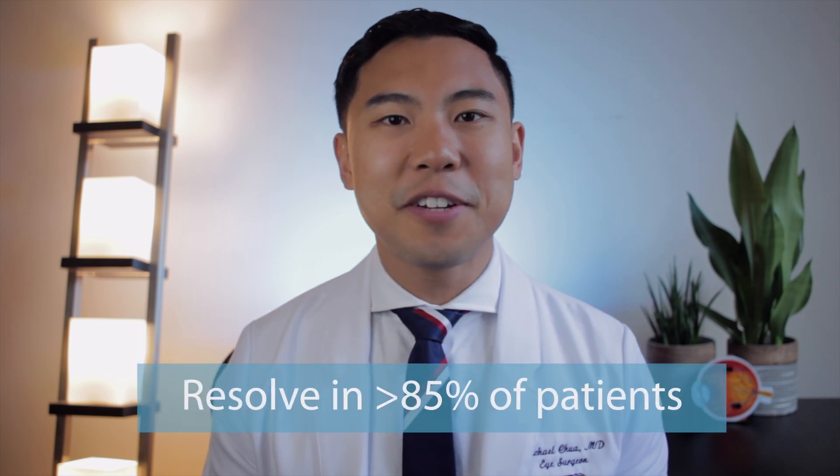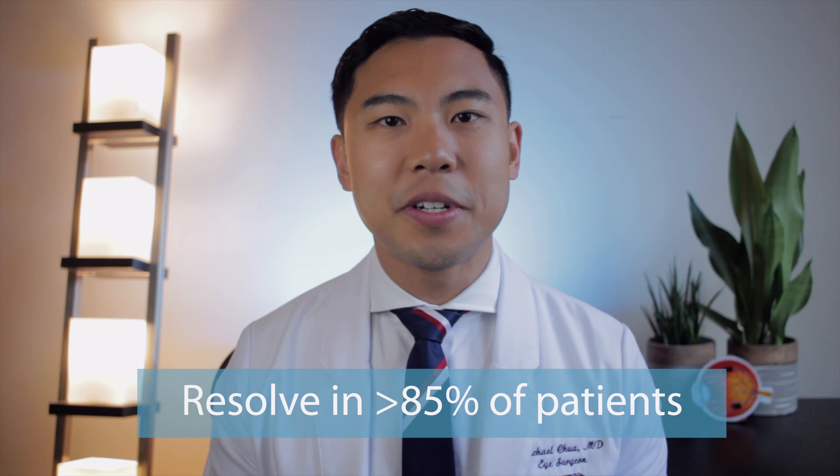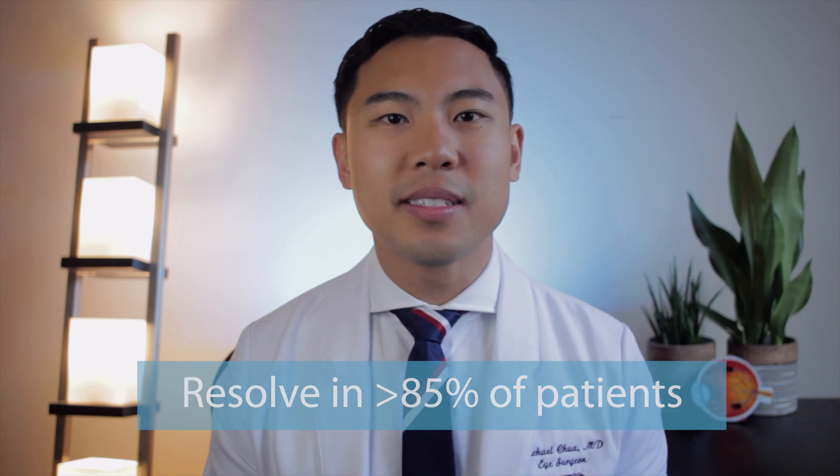Now let's review treatments and prognosis. Studies have shown that more than 85% of patients who experience floaters and posterior vitreous detachment never go on to develop any complications, and typically these symptoms subside within about three months. Therefore, observation is the most common management strategy for floaters.